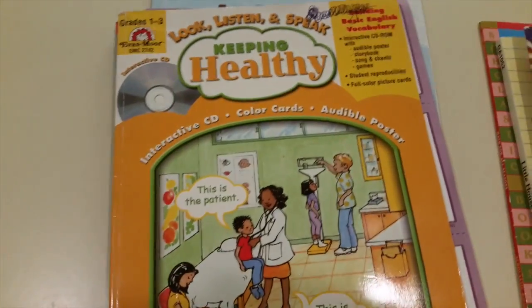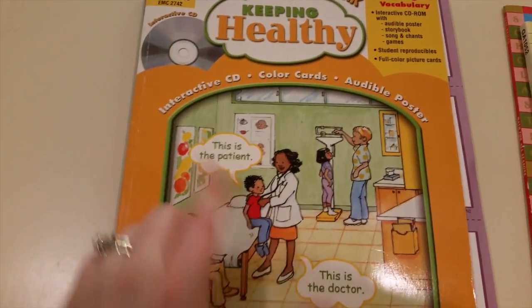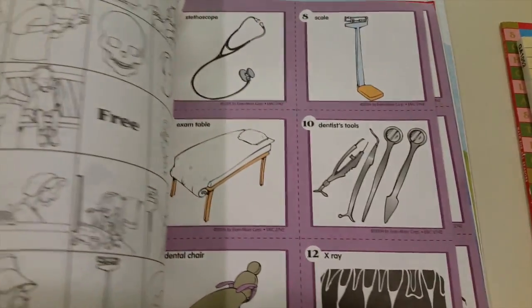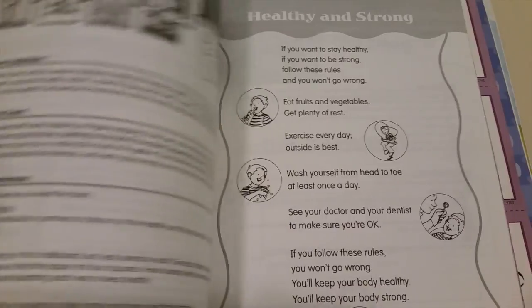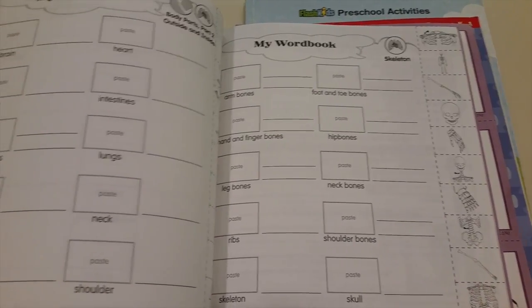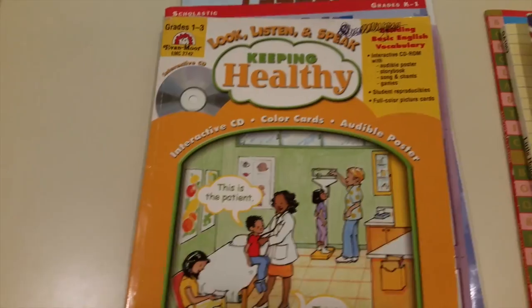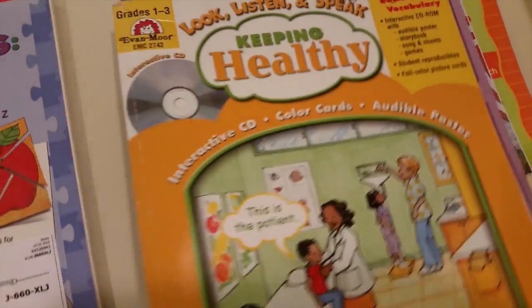Then I got 'Look, Listen and Speak: Keeping Healthy.' This one comes with a CD and color cards inside. I know my daughter's going to love it because she loves Doc McStuffins. It's a little over her head, but I was thinking I could play some games with her — they have songs, chants, and cutting and pasting activities, which she loves. They show a lot of body parts and the inside of your body. I can make photocopies and use it now, and when she gets older she can use the book itself. It's for grades one through three.